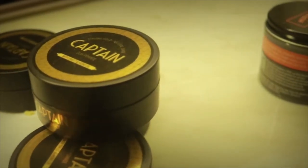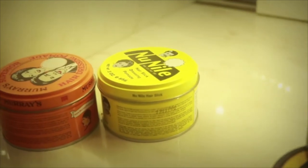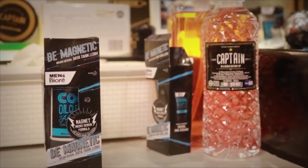We also have three types of pomades: water-based pomade, clay, and kitsch clay. These are local pomades — products of the country.